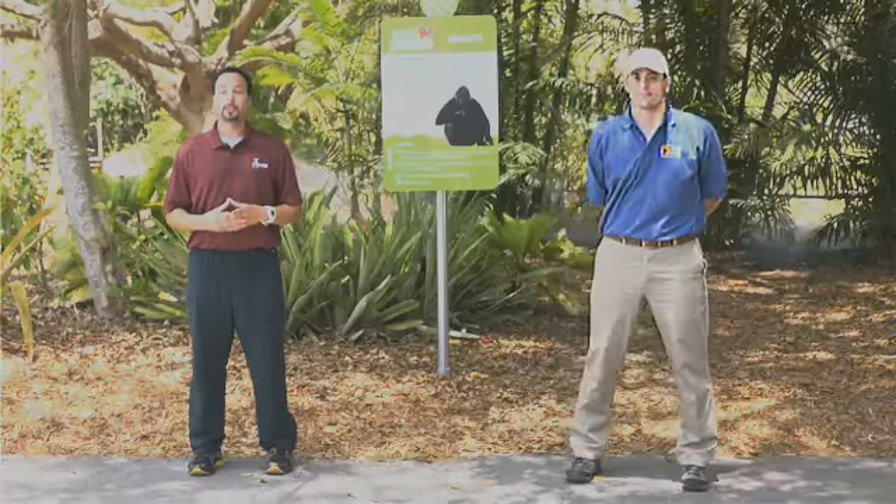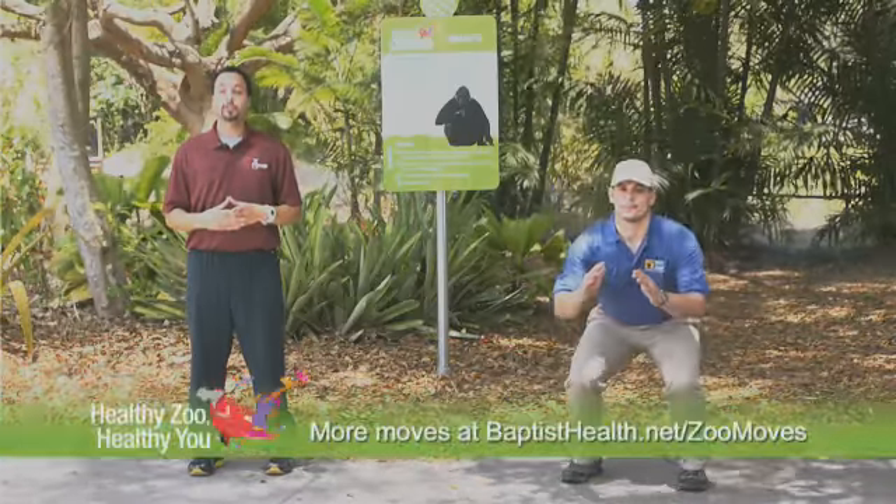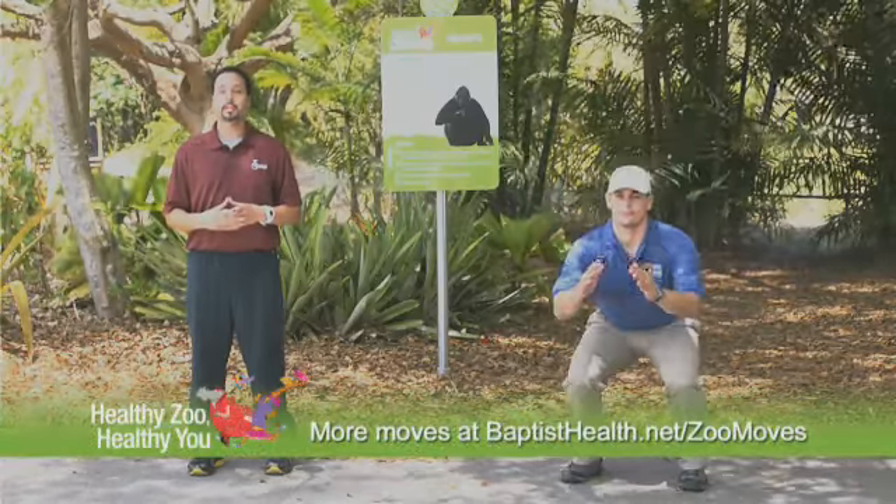Stand with your feet shoulder-width apart, keeping your back straight, head forward. Lower your body until you reach a seated position. Slowly return to start, repeat 10 times.